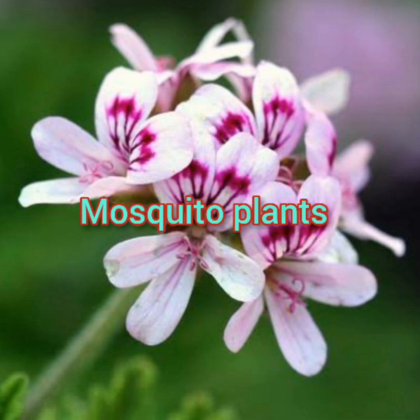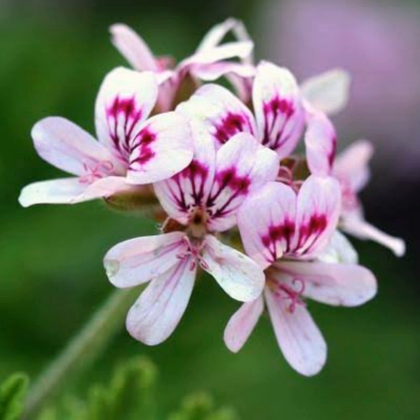Another plant on my list is the mosquito plant — citrosa geranium. This attractive tropical plant has lacy green foliage and beautiful flowers, and is a member of the geranium family. It is prized for its citrus aroma that comes from the oils in the foliage. They are certainly beautiful plants to grow in the backyard and have bug-repelling properties.